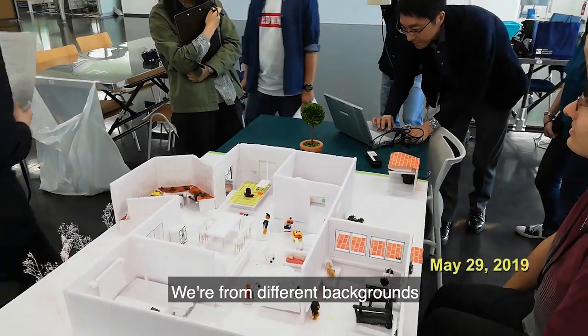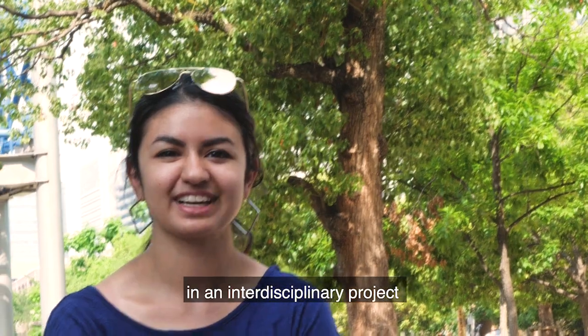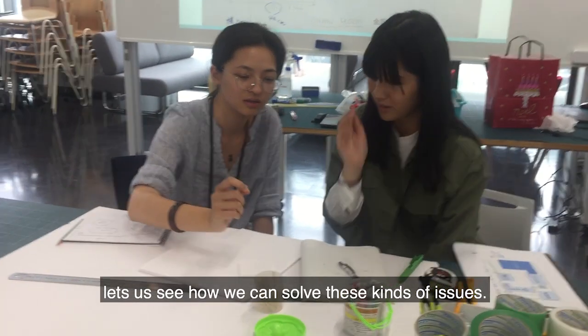We're from kind of different backgrounds, and combining those backgrounds in an interdisciplinary project lets us see how we can solve these kinds of issues.